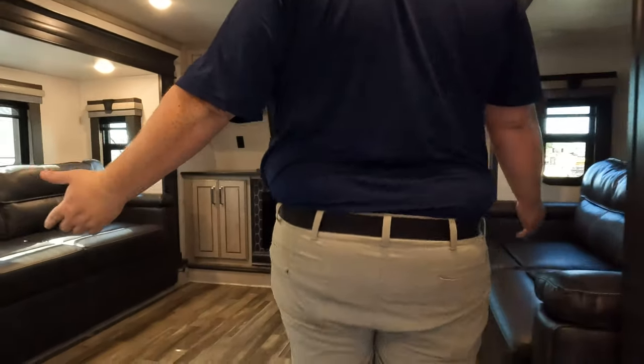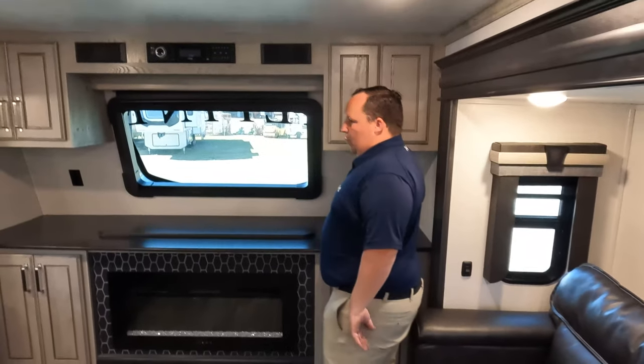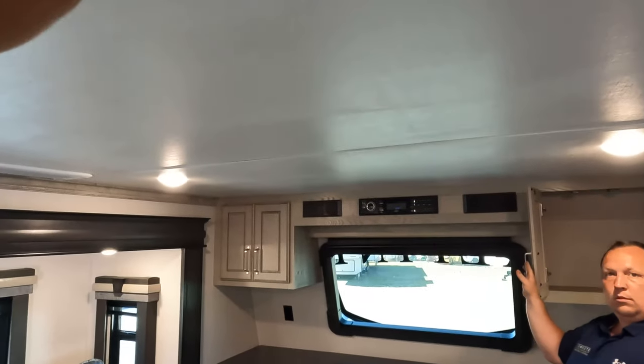Now let's look at this living room — it is freaking fantastic! I love the front living rooms, and the front windshield looks awesome.